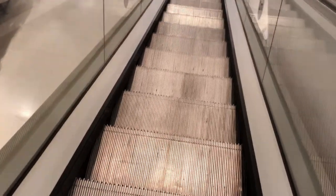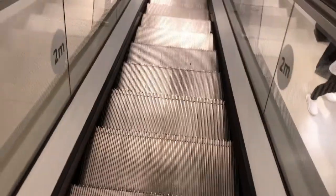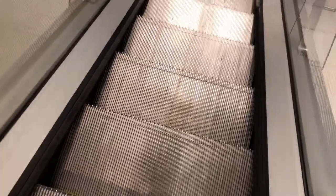This is a bit of a similar setup, it's a single file. Finally these are back in operation. There's the up escalator.